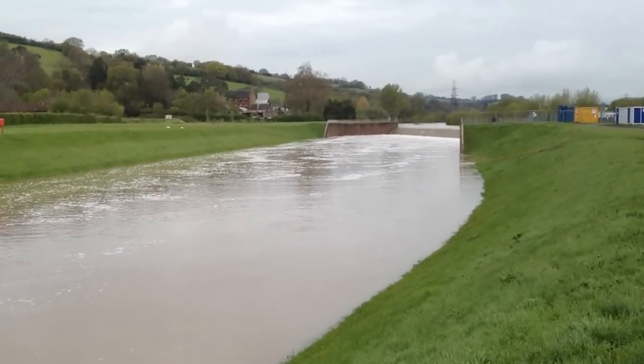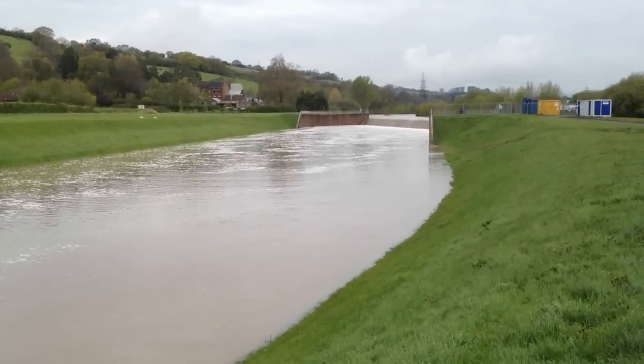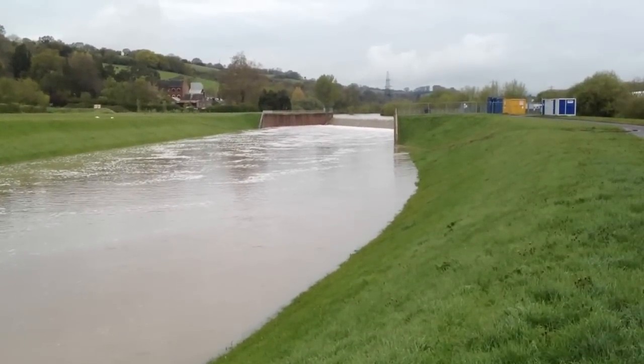It's Tuesday the 1st of May 2012. After a week of heavy rain in Devon, the Exwick Flood Relief Channel is doing a fantastic job once again to save Exeter from flooding.